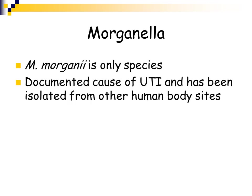Morganella is another genus in the Enterobacteriaceae family, and the only species is Morganii. It has been documented to cause urinary tract infections and has been isolated from other body sites, but it is not a common cause of infection.